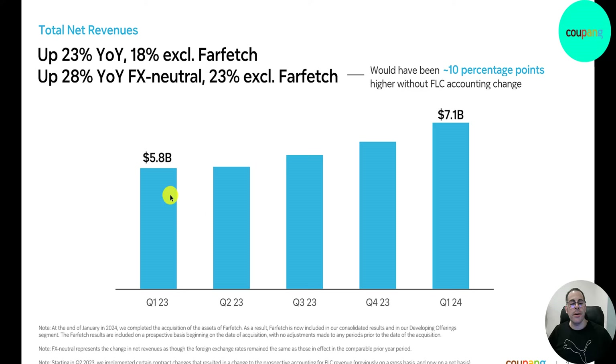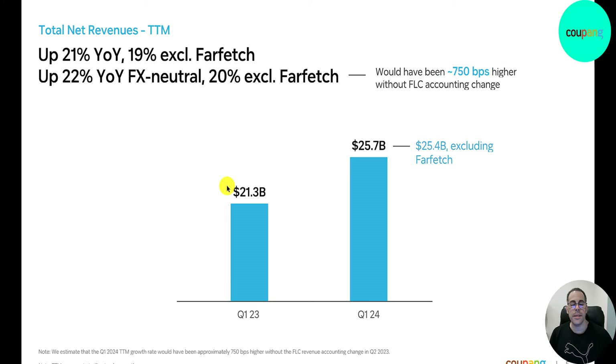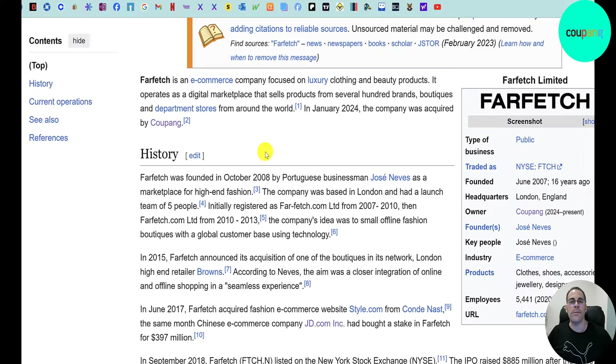Revenue is moving in the right direction — $5.8 billion growing each quarter to $7.1 billion, though it looks pretty flat from Q1 to Q2. For the trailing 12 months, revenue went from $21.3 billion to $25.7 billion. They just acquired Farfetch; excluding that acquisition it's $25.4 billion. Farfetch is another e-commerce company focused on luxury clothing and beauty products, selling to boutiques and department stores worldwide.